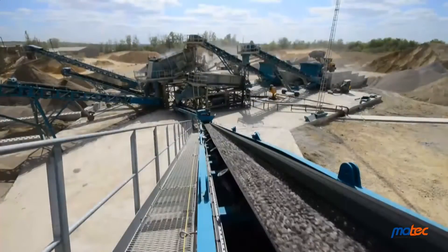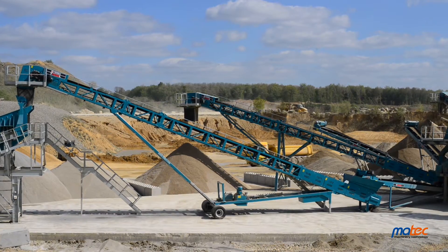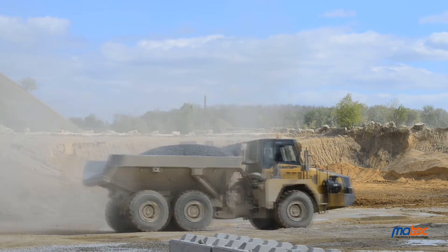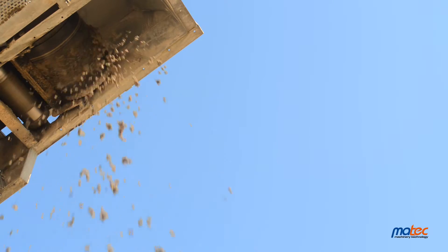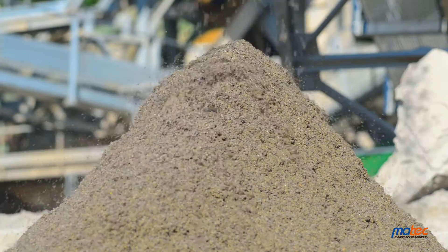MATX water treatment plants are designed to maximise returns of the aggregate sector in sand and gravel washing processes. Our plants are perfect to recover and recycle sands, whose value is increasing, and to reuse water in the production cycle.